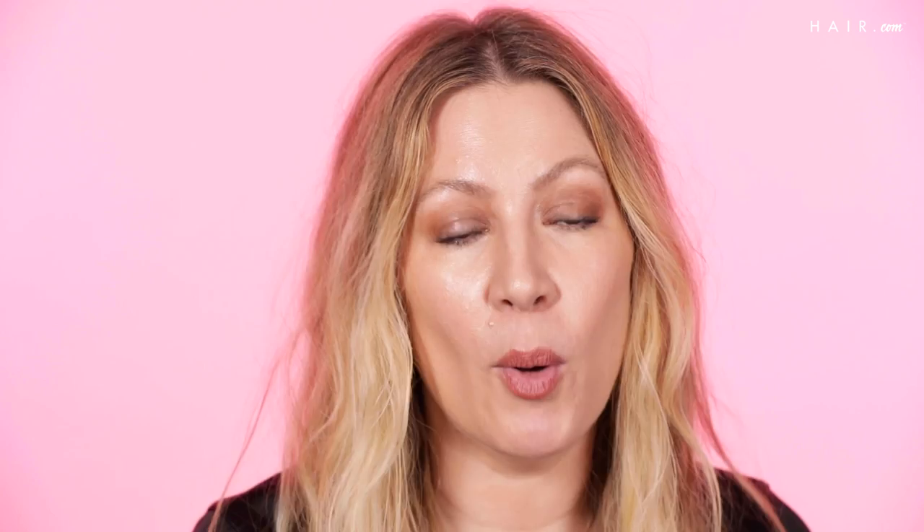The money piece is so popular right now. It's all over Instagram and really the magazines everywhere. It is a very bold, strategic highlight around the face. It's meant to mimic balayage and that really sun-kissed look. If you want this look, everybody and anybody can have it. It doesn't really matter the texture or color of your hair. It could be for blondes, brunettes, fantasy colors — really bold or really subtle.